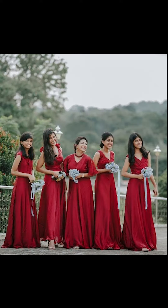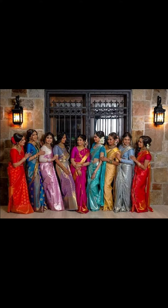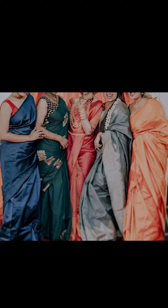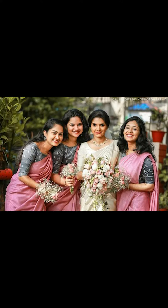Friends, you can go with the same color saris or even contrast color saris. You can make your bridesmaids look pretty with unique jewelry, or try amazing and beautiful hairstyles for bridesmaids.